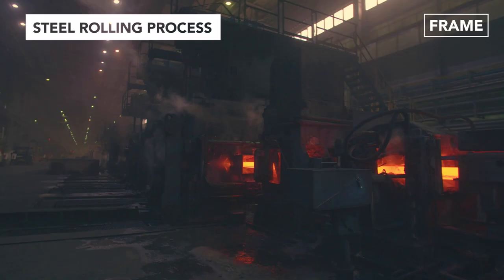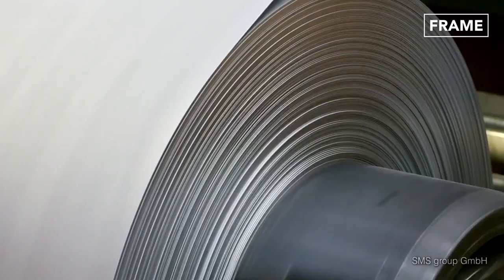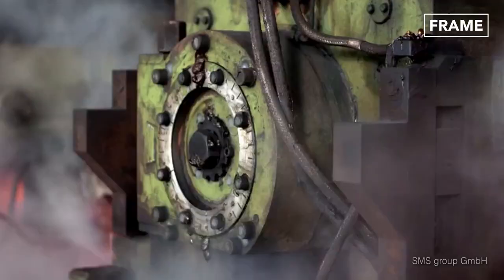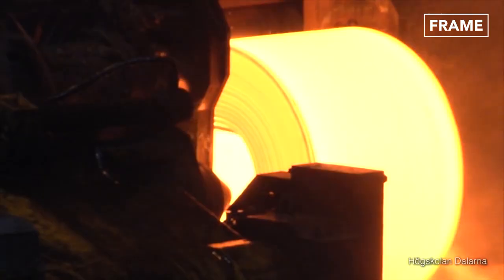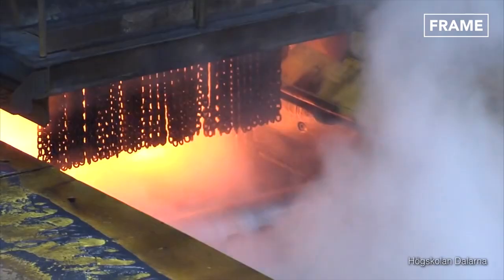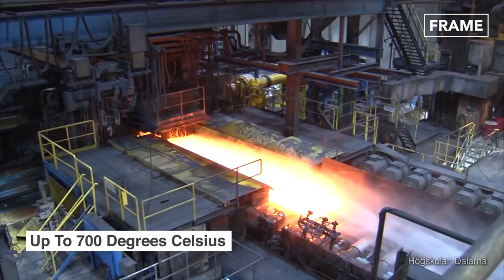There are two main steel rolling processes: hot rolling and cold rolling, both of which use large rollers and intense pressures to compress the alloy and change its shape. The difference is that hot rolling requires less force, as it's done at or above metal recrystallization temperatures. For steel production, this recrystallization temperature ranges between 400 and 700 degrees Celsius, with the required heating rate and soaking time determined by the overall steel composition.